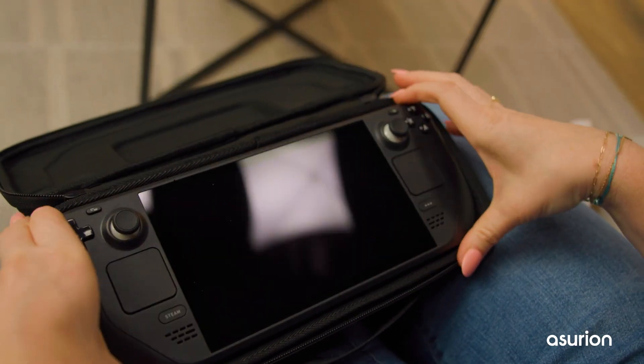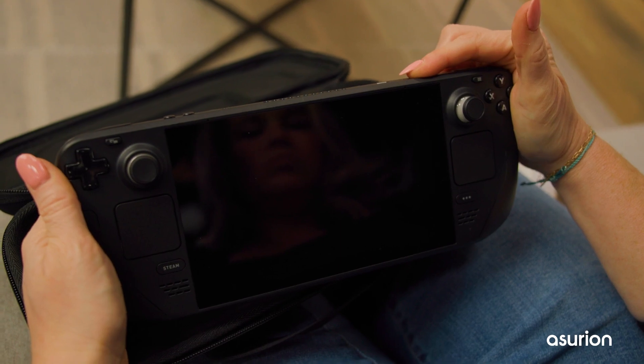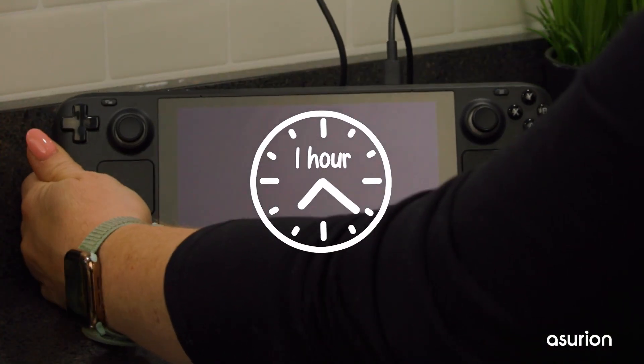If your Steam Deck has a battery that's too low, it may show a blank screen. If that's the case, the best thing to do is connect the Steam Deck to its charger for at least an hour before trying to turn it on again.